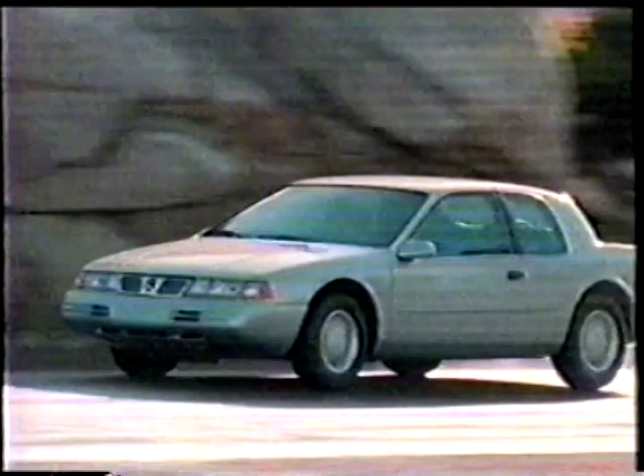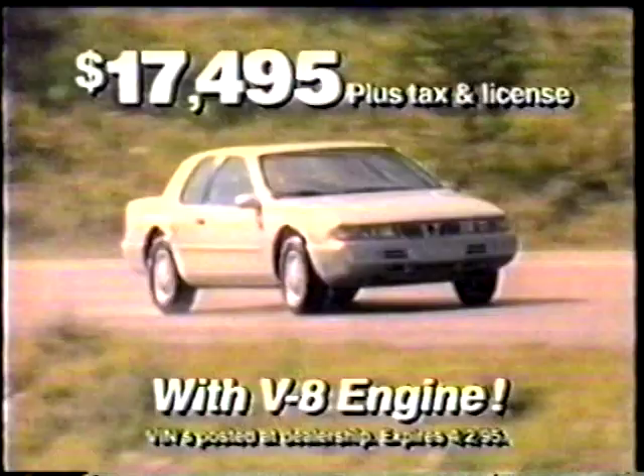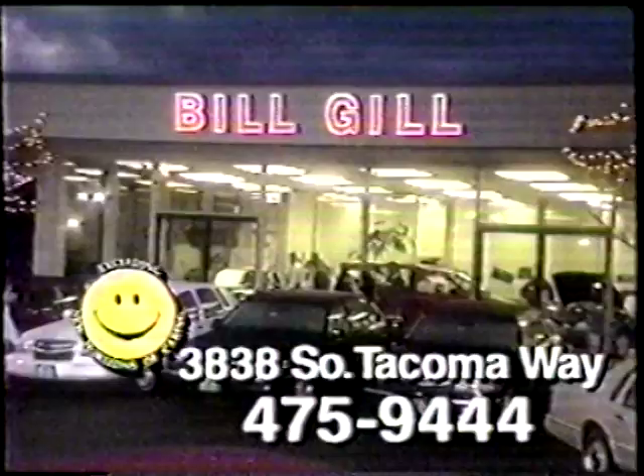Forget what the calendar says — this is your month for a great deal at your Lincoln Mercury dealer. At Bill Gill Lincoln Mercury, you can own a 1995 Mercury Cougar with V8 engine for just $17,495. Buy your car new from Bill Gill Lincoln Mercury and receive complimentary oil and filter service for three years or 36,000 miles. Time is money, so see your Lincoln Mercury dealer now. Come see Bill Gill Lincoln Mercury, one mile west off the 38th Street exit in Tacoma.